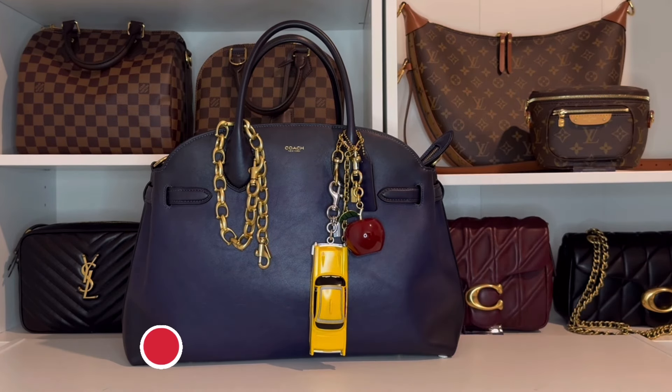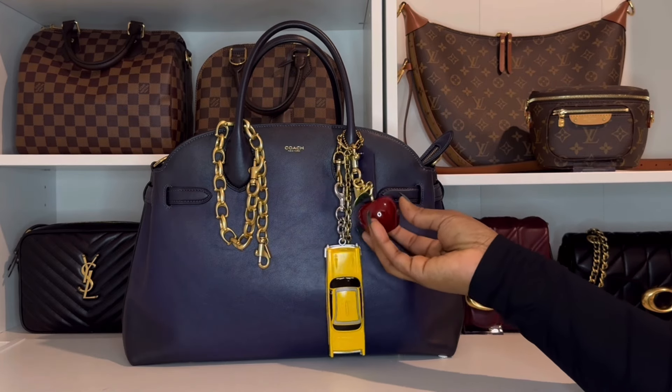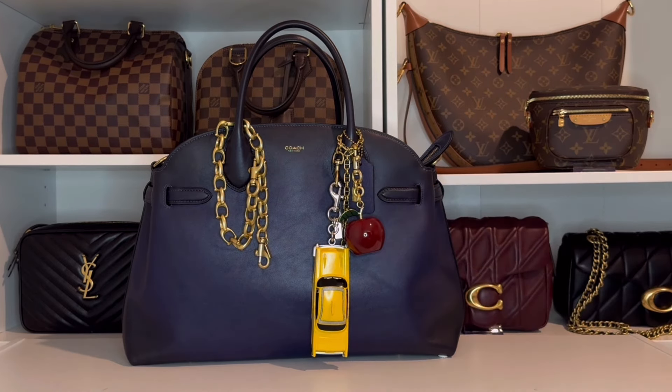At $200 I think it's on the pricier side for a charm, but I really believe it elevates the bag in a way that makes it worth it. Not only does it add a fun pop of color, but it's also versatile enough to use with other bags in my collection, so overall I see it as a stylish investment. I also picked up this small apple charm — the last time I showed this bag I had the small New York cluster charm on it, which was cute, but I feel like this new setup is a little more fashion forward and a little bit more my style.